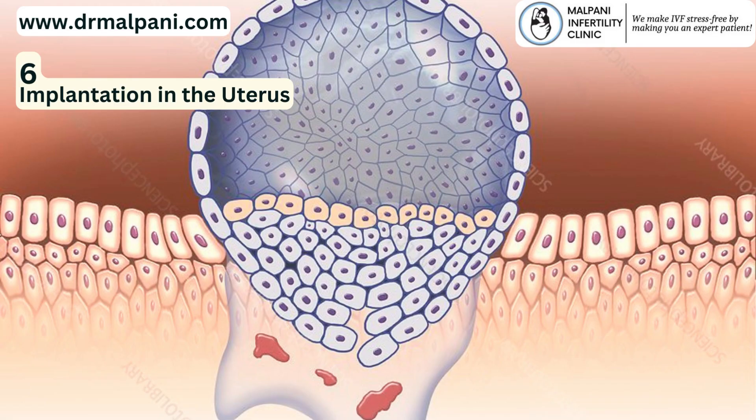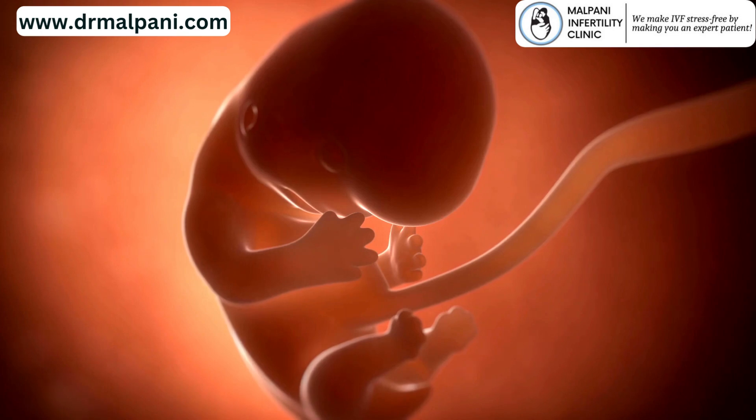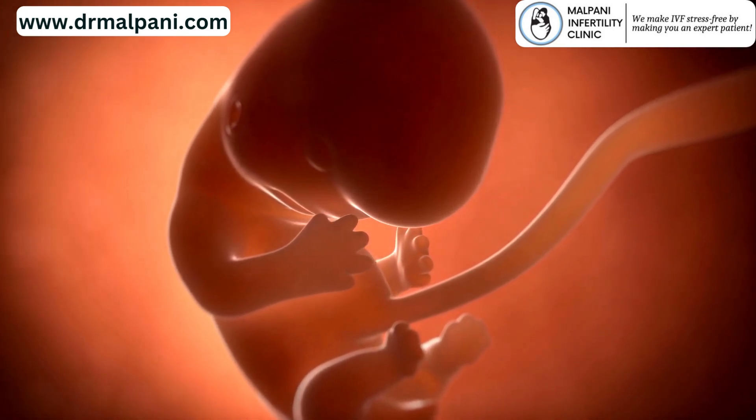6. Implantation in the Uterus. If conditions are optimal, the blastocyst attaches to the uterine lining and implants itself. This process typically occurs about 6-10 days after fertilization. Once implanted, the blastocyst continues to develop and grow, eventually leading to pregnancy.